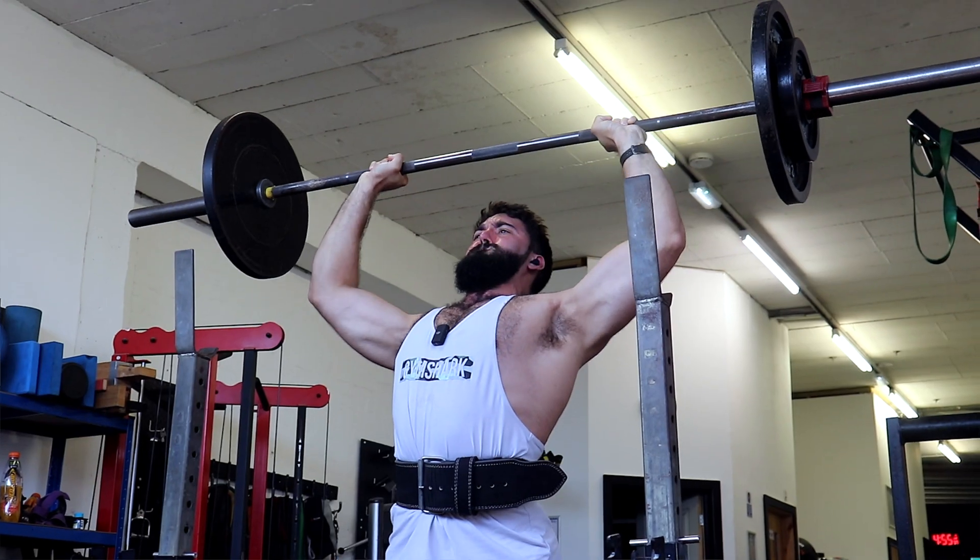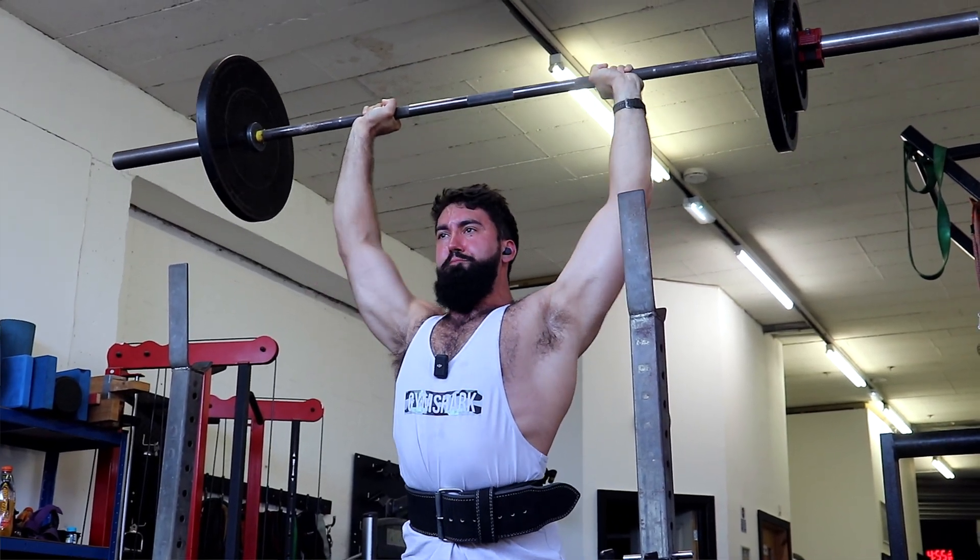Here's the problem though — percentage-based training has a lot of limitations. Here's the first big problem: it's a pain in the ass. First, you need to actually determine what your one rep max is or might be. If you want to be really accurate in prescribing load and saying that 80% really is 80%, you would need to have someone test their max — and not just once. You would need to test their max regularly because their max might change in two months or six months, so you would have to be consistently testing your max in order to be as accurate as possible.